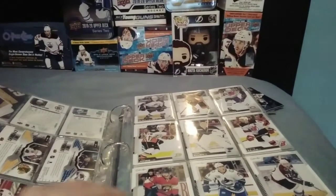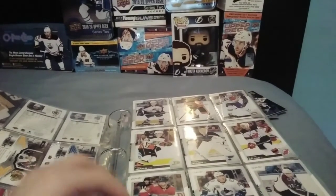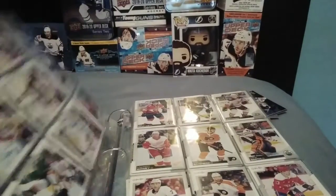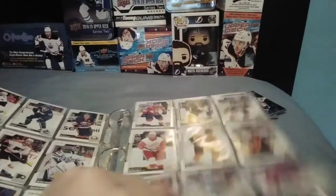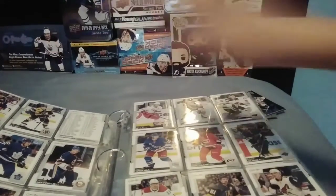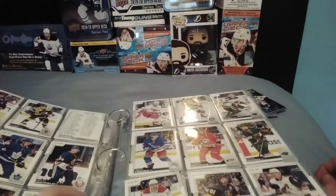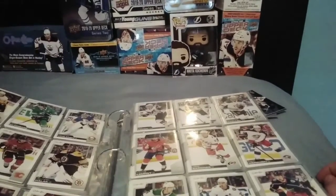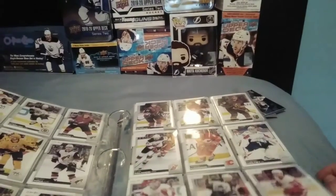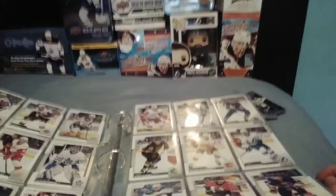So, for O-Pee-Chee, it has a 600-card base set, which is added on in Series 2. It mostly focuses on the base cards — I have a bunch of them since I opened this hobby box right there. And it's a pretty fun set to collect for set builders. You can get blaster boxes, hobby boxes, and retail 36-pack boxes, like MVP. The normal blaster I think is like 10 packs.